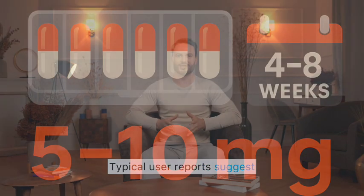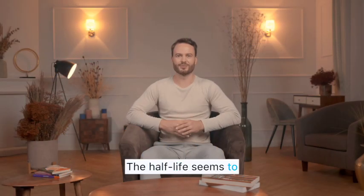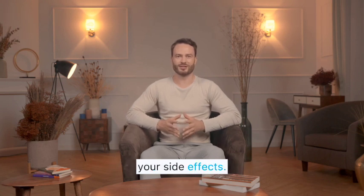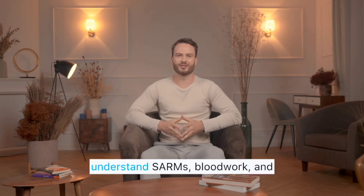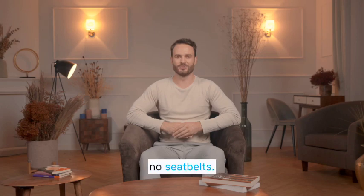Typical user reports suggest 5 to 10 milligrams per day for about 4 to 8 weeks. The half-life seems to be around 6 hours, so many users split the dose — morning and evening. But here's the deal: more isn't better. Pushing past 10 milligrams won't double your results — it'll just double your side effects. And because this compound is so untested, it's not for beginners. YK-11 should never be your first cycle. It's something people experiment with only after they already understand SARMs, blood work, and recovery protocols. Think of it as a sports car with no seatbelts — fast, fun, but unforgiving.